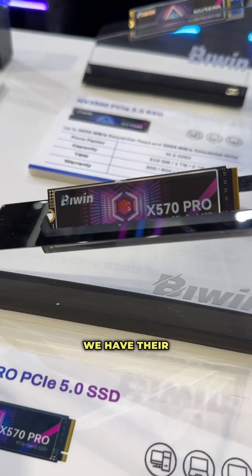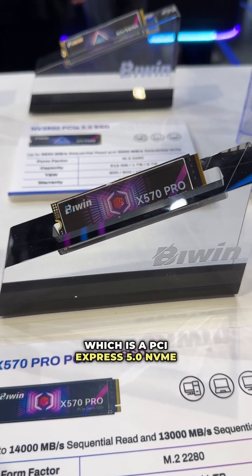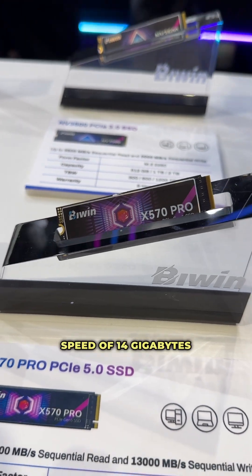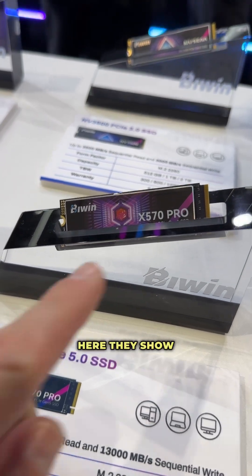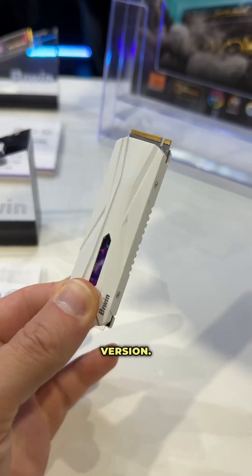Starting out here, we have their X570 Pro, which is a PCI Express 5.0 NVMe SSD. This is going to have a max read speed of 14 gigabytes a second and max write of 13 gigabytes a second. Here they show it with the non-heatsink version, but it's also going to be available in a heatsink version.